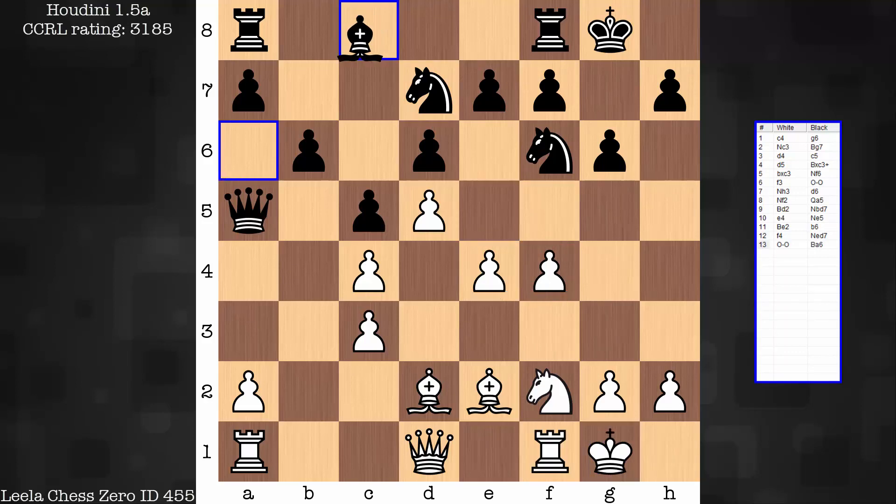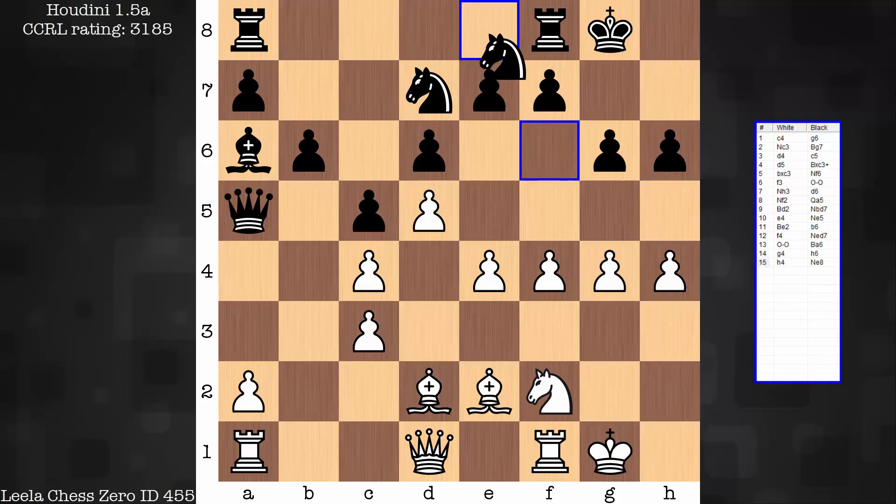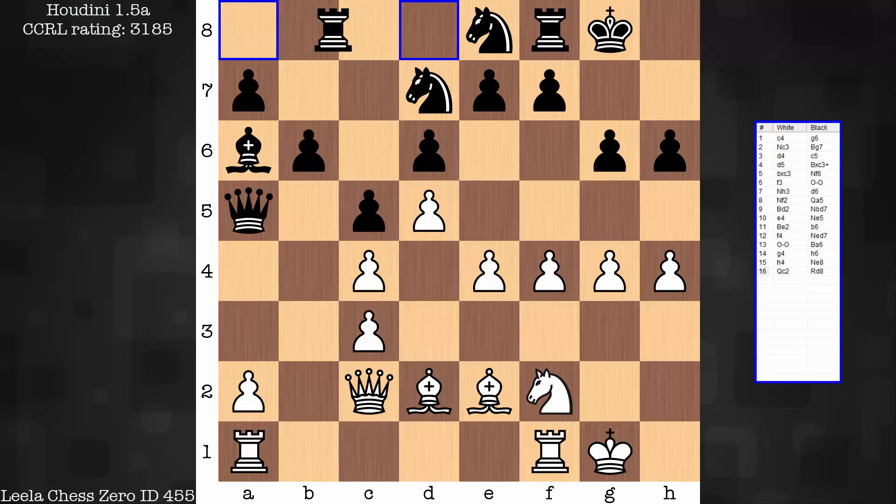From here: castles, Bishop A6, G4, H6, H4, knight goes back, Queen C7 connecting rooks, and rook to D8. That's a pretty clear sign that black is busted. When you have a closed file to closed file type move, it's almost like black just passed — there's nothing constructive here for black.